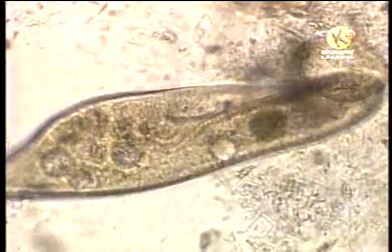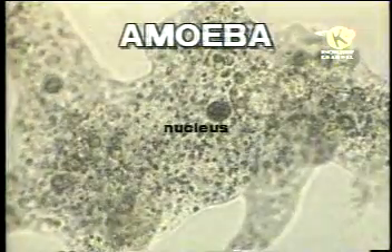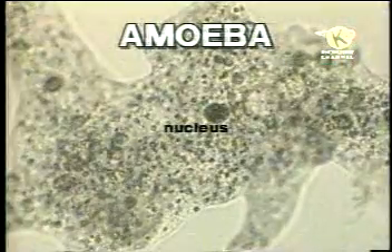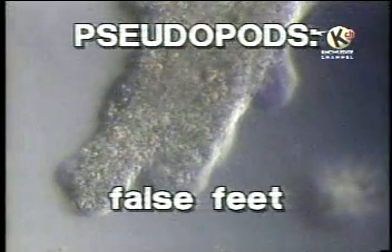This protozoan, called an amoeba, has no definite body shape, and its nucleus can be very clearly seen. It feeds by sending out projections of its cell called pseudopods, or false feet.